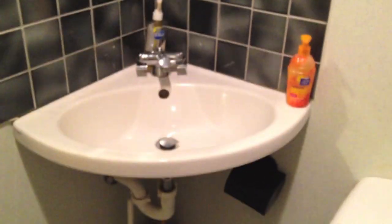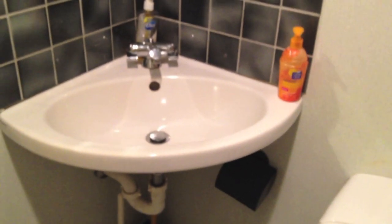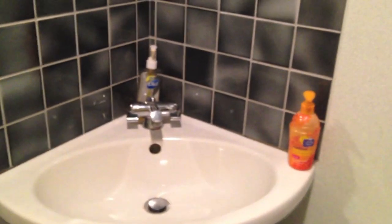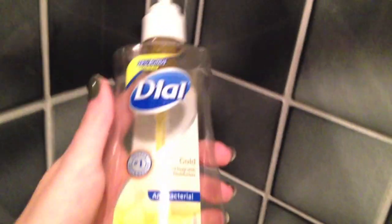Then I have my sink — there is not any counter space whatsoever, which is so annoying, but I make do with what I got. The soap I've been using is the Dial Gold. I don't like this but this is what my parents use in their bathroom so they bought me one, and I actually really really hate it.